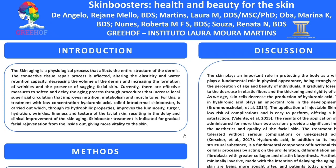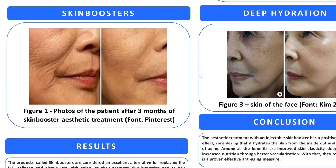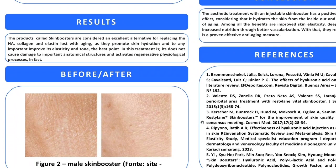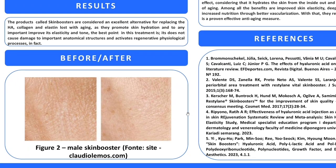Skin Booster treatment is indicated for gradual facial rejuvenation from the inside out, giving more vitality to the skin. The products called Skin Boosters are considered an excellent alternative for replacing the hyaluronic acid, collagen and elastin lost with aging, as they promote skin hydration and, most importantly, improve its elasticity and tone. The best point in this treatment is that it does not cause damage to important anatomical structures and activates regenerative physiological processes.